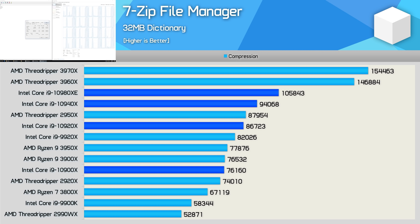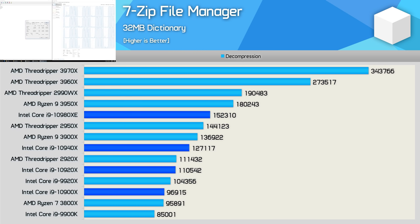That said, the 2950X is priced to compete with the 10920X — a part that it manages to edge out. Meanwhile, the 3900X matched the 10900X, so AMD also offers considerably more value there. AMD does much better when it comes to decompression performance. The 3950X comfortably beat the 10980XE, while the 2950X and 3900X beat the rest of the Cascade Lake X lineup. So that says it all, really.